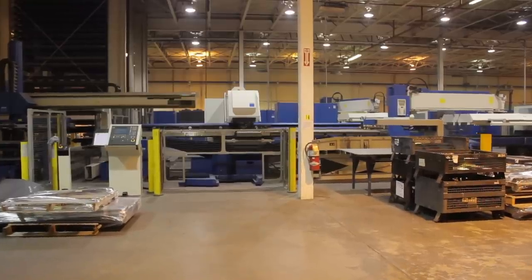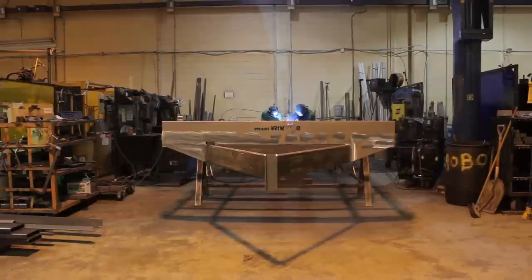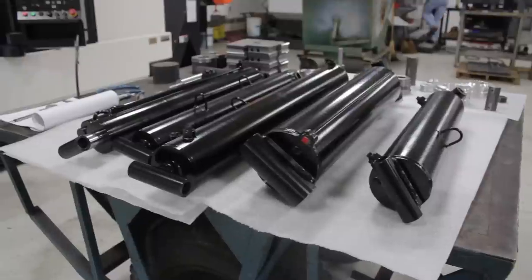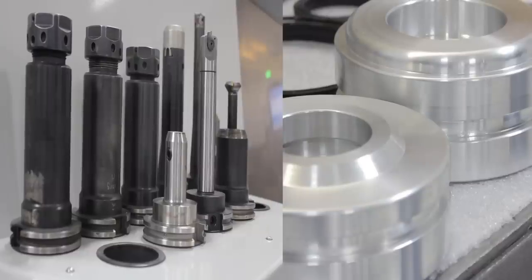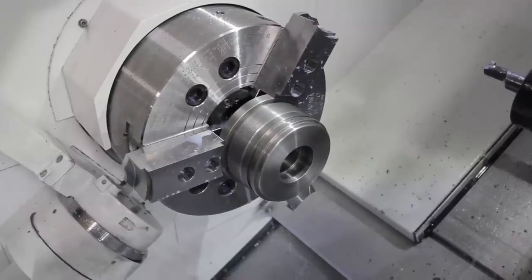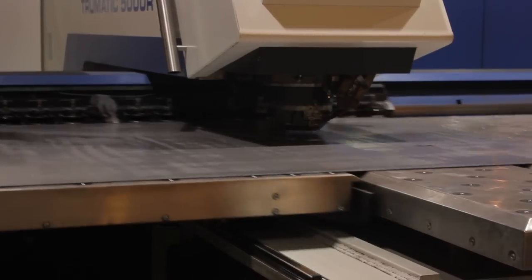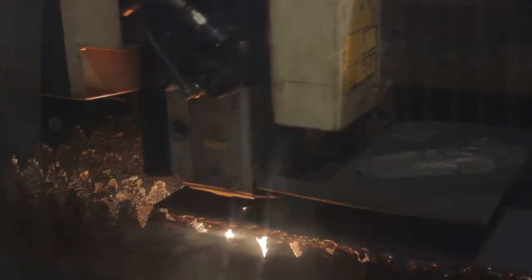Our modern 80,000 square foot facility is located just off I-81 on Wayne Avenue in Chambersburg. We manufacture all of our trailer components, cylinder, and hoist parts on our new CNC machining and turning centers, as well as CNC punch and lasers.